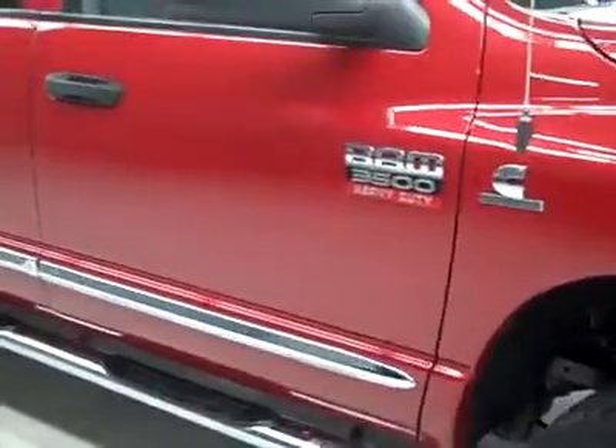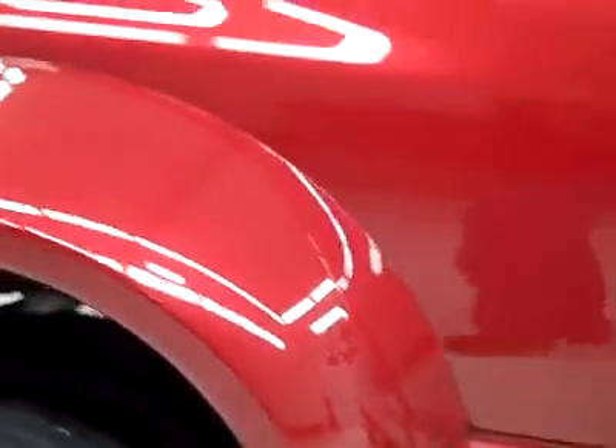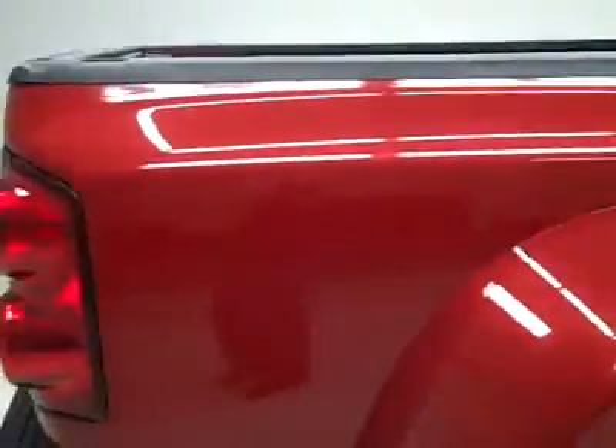These General Ameritrac tires have probably right around 50, maybe 60% of the tread. And going down this side, you can see just how clean, shiny and reflective the paint is — a couple little rock chips on the tub, which is very common for dualies.